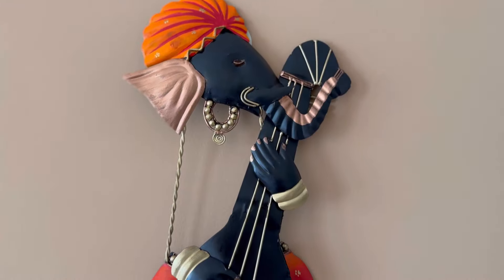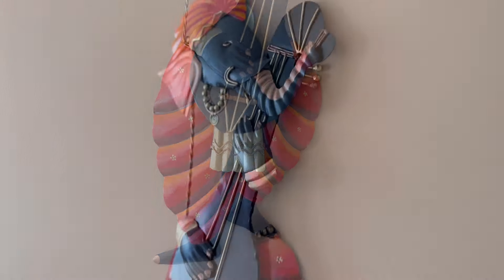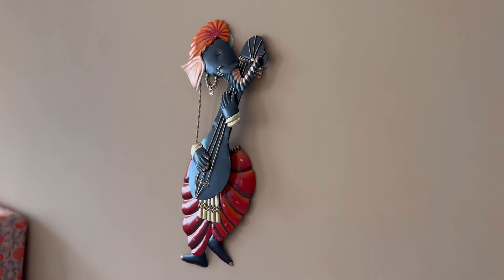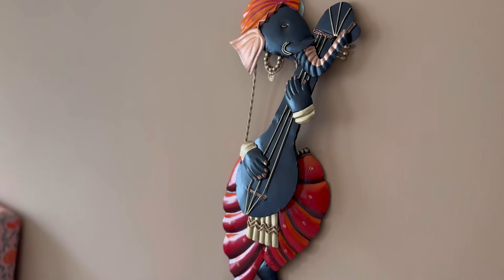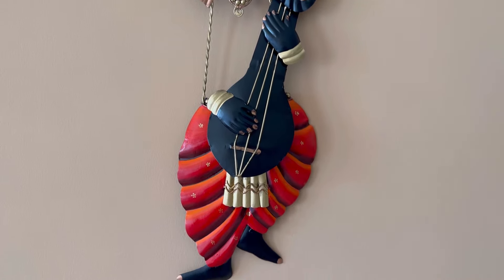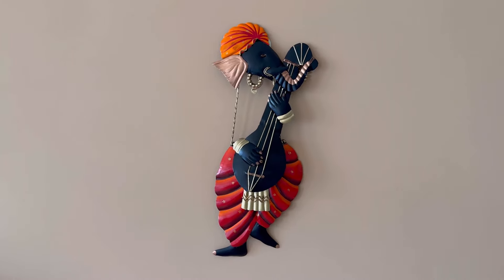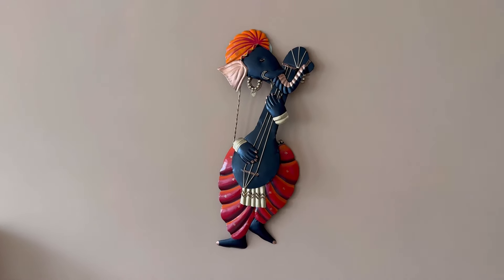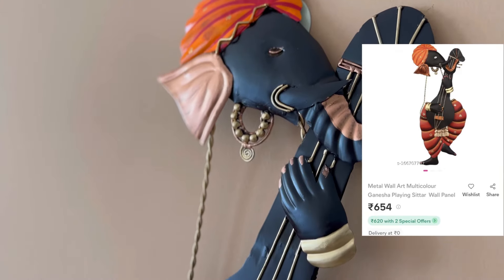If you want to give a new and traditional kind of look to your wall, then you can use this metallic wall art. This kind of metallic Ganesha wall art looks very beautiful, and it is available in other designs as well. This metal wall art is very lightweight — you can hang it on your wall with the help of normal wall hooks. I got this metal wall art from Meesho for ₹654, which was a good price.